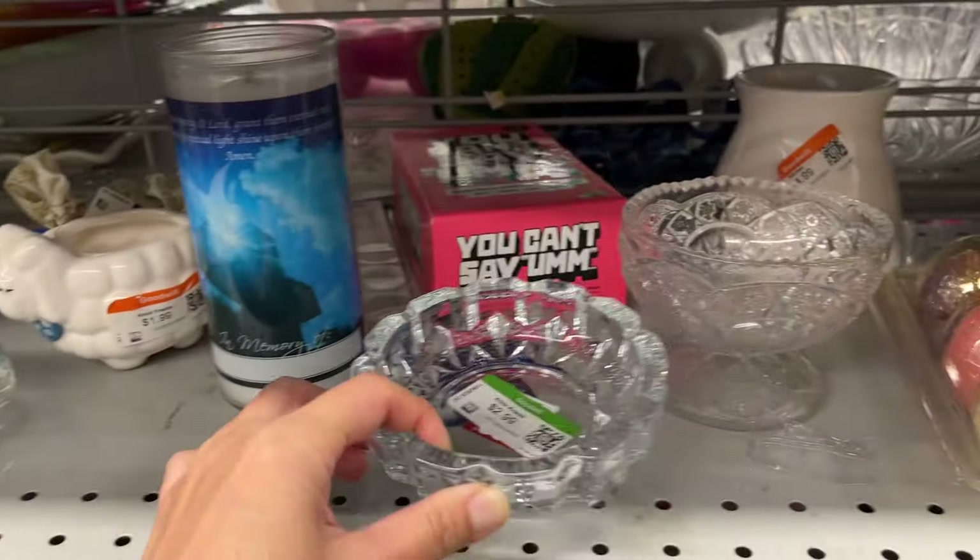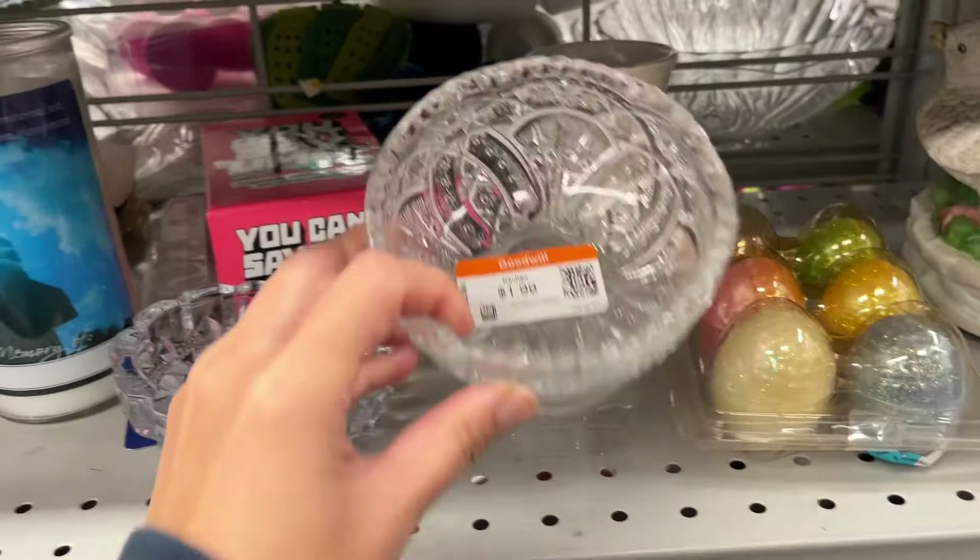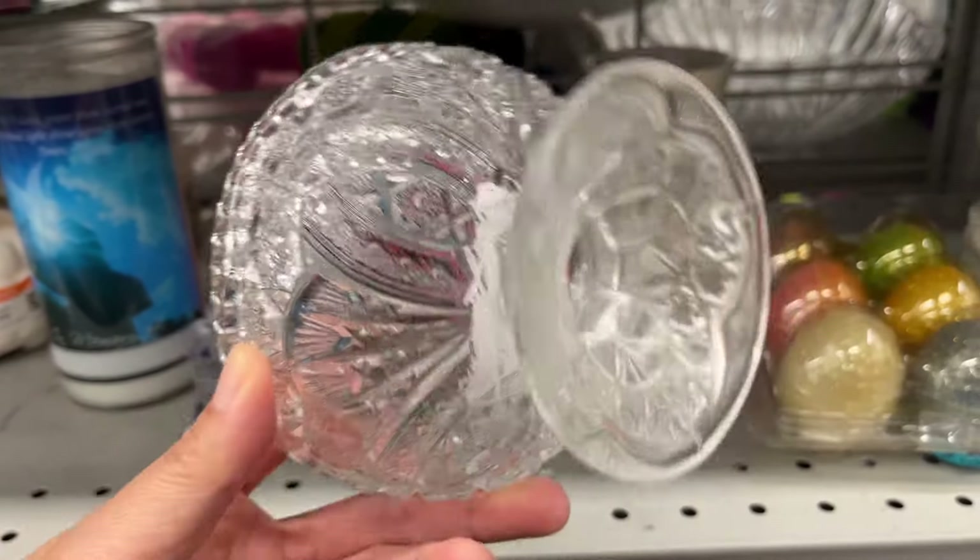This one is priced at $3, this one at $2. This one is very detailed and nice.